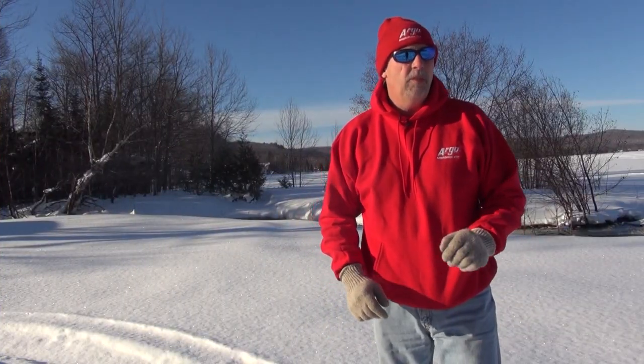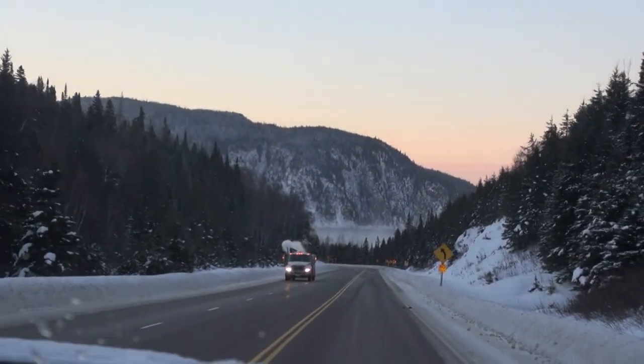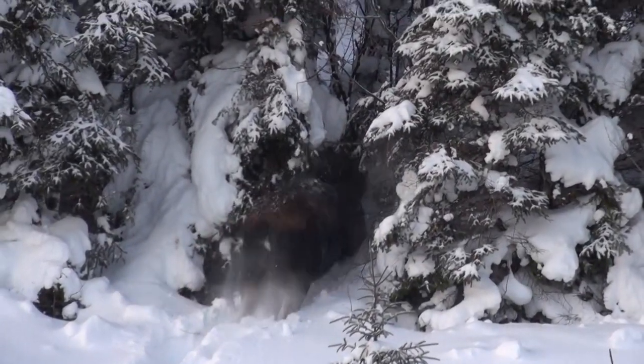The setting for this week's adventure is Wawa, Ontario — located about three hours straight north of Sault Ste. Marie on Highway 17. Incidentally, it's one of the prettiest drives you'll ever take any time of year, but it's especially gorgeous in the wintertime.